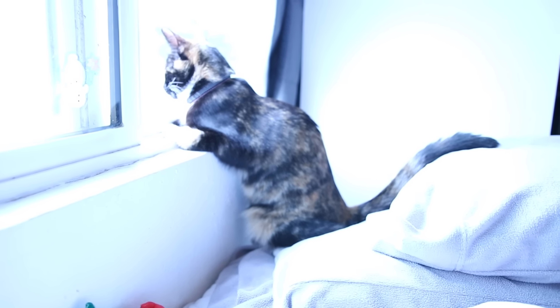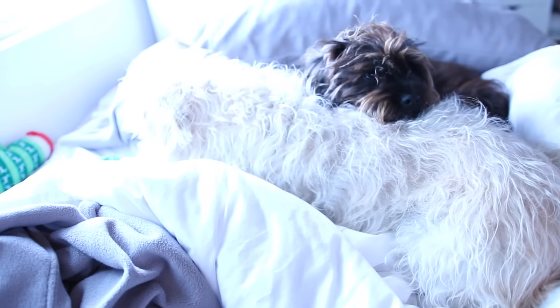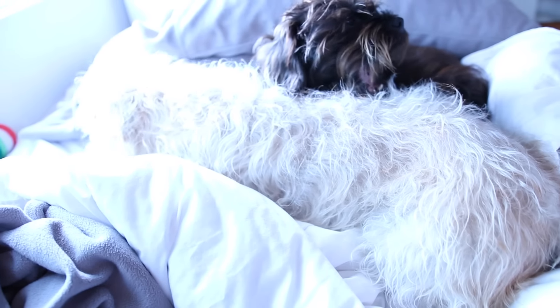Thumbs up if you guys also wear Christmas pajamas — I just miss Christmas so much! My cat is over there; she likes to lay around in the window and wait for me to get up. The puppies are laying back down again and I need to get them up because I need to make the bed.